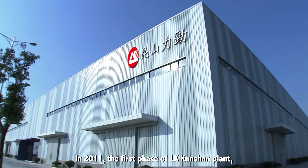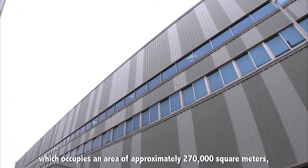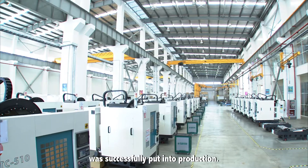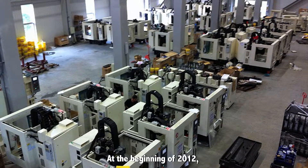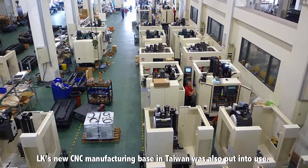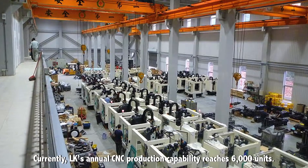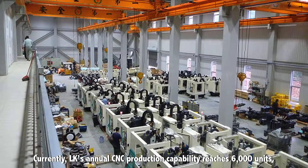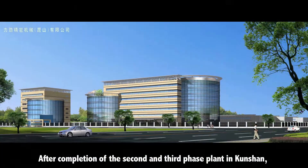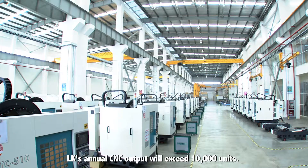In 2011, the first phase of LK Kunshan plant, which occupies an area of approximately 270,000 square meters, was successfully put into production. At the beginning of 2012, LK's new CNC manufacturing base in Taiwan was also put into use. Currently, LK's annual CNC production capability reaches 6,000 units. After completion of the second and third phase plant in Kunshan, LK's annual CNC output will exceed 10,000 units.